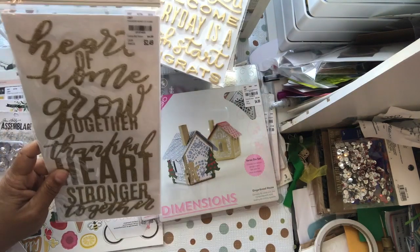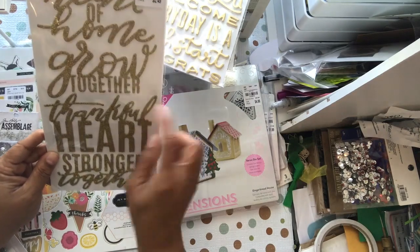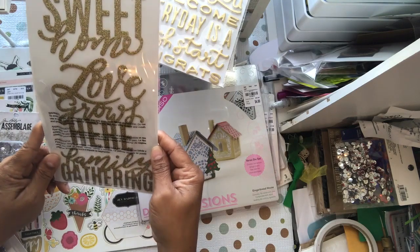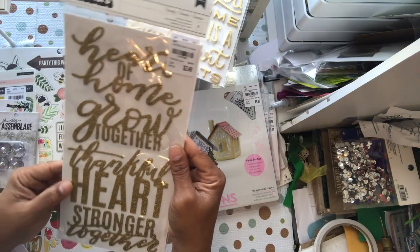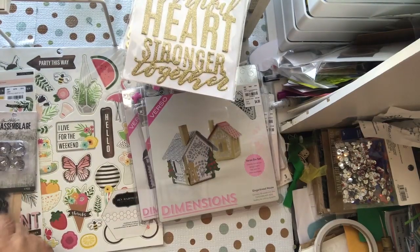This is 'Heart at Home,' item 2137435 — also part of the Jane Hatfield collection. The thickers say: heart of home, grow together, thankful heart, stronger together, home sweet home, love grows here, and family gathering. Really nice big sentiments — great if you're adding to a layout or mini album.